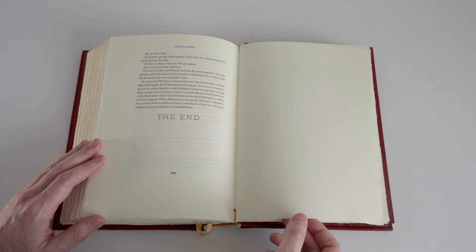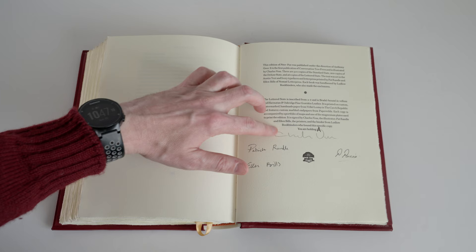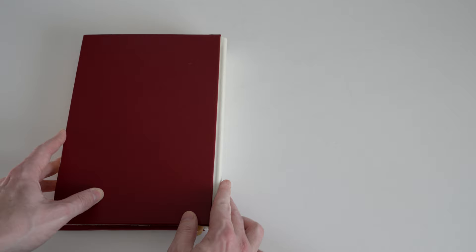And then we arrive at the book's colophon page. It has been hand-lettered and signed by the printers — Patrick and Ellen from Nomad Letterpress — the illustrator Charles Vess, and presumably the signature of the binder from Ludlow. So that's the internals of the lettered state of Peter Pan.